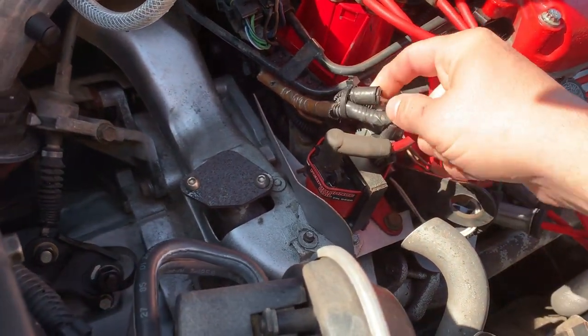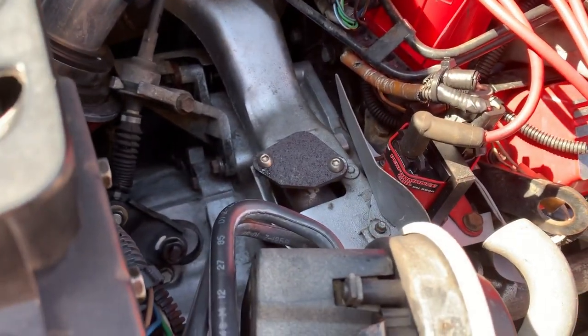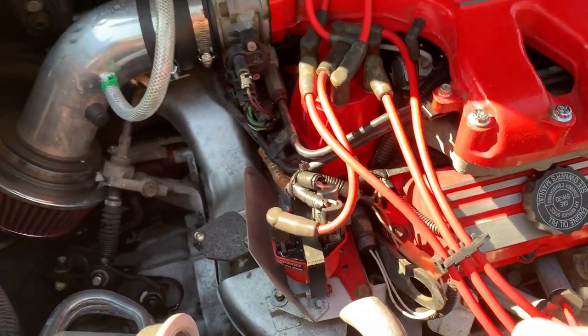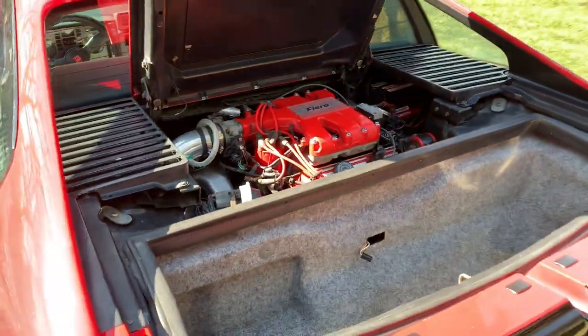I gotta check that out — yeah, somebody's been messing with this. Looks like somebody changed out the coil. But let me start her up and see how it sounds.